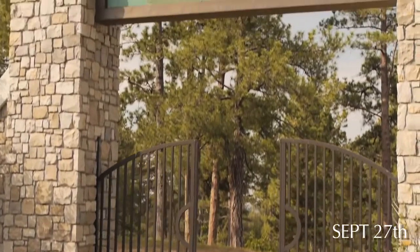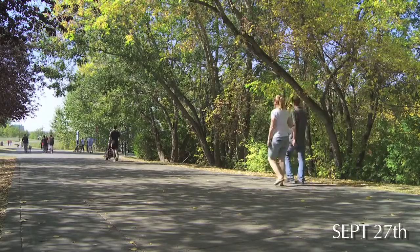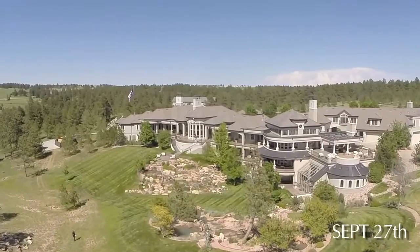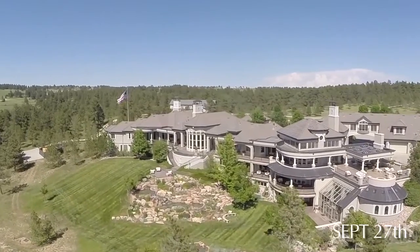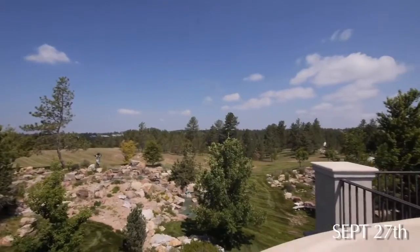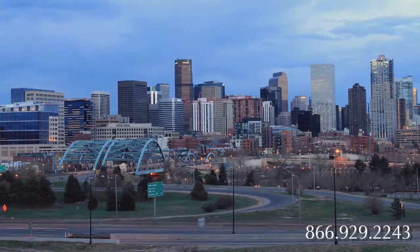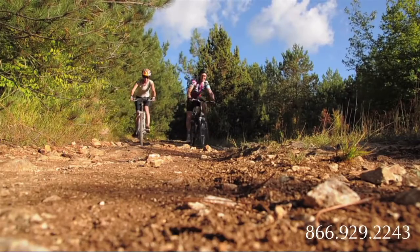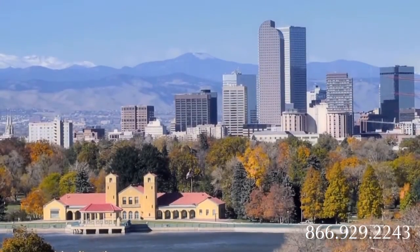Parker, Colorado boasts one of the sunniest climates in the U.S. It has a wonderful sense of community with a deep respect for privacy, and it's not plagued by some of the trappings of a typical resort town. Serenity Ridge offers 72 stunning acres and breathtaking views, a place like no other, about 30 minutes outside of Denver. Parker ranked number 12 in 2013's Best Places to Live, and there's room for you.